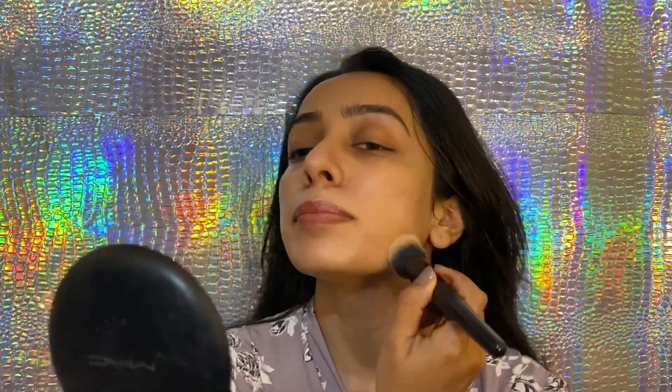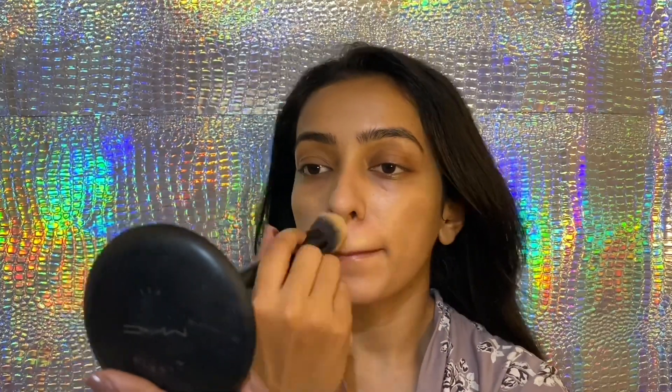On the clean face, I'm going to start with the moisturizer followed by a sunscreen. I like to mix liquid highlighter with my foundation to get a dewy effect and nice glow. I'm not using a primer because my sunscreen is more than enough. I'm going to mention all the products that I use in the description box.